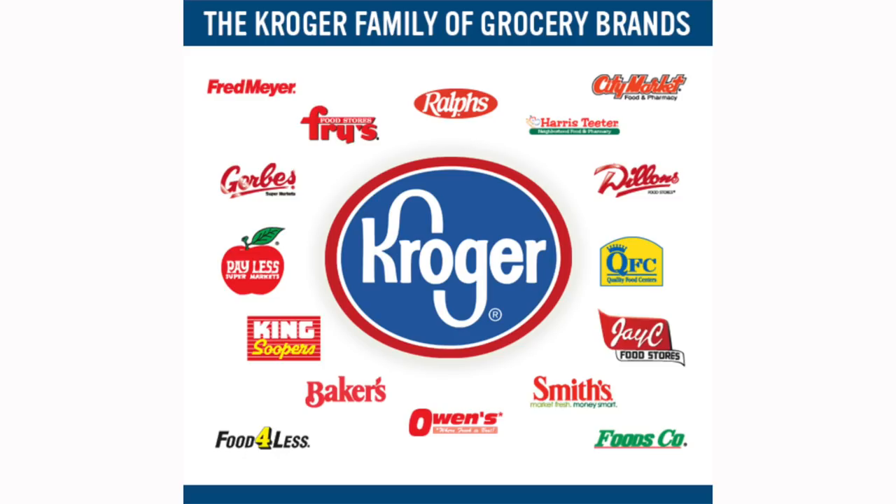If you guys didn't know, Kroger owns a ton of grocery stores across the country, which means these deals are going to work at any of those stores. And all of the digital coupons I'm going to share with you guys will work at these stores too.